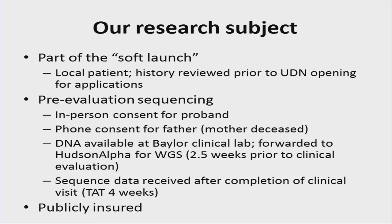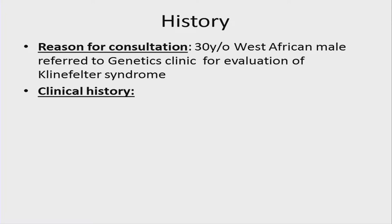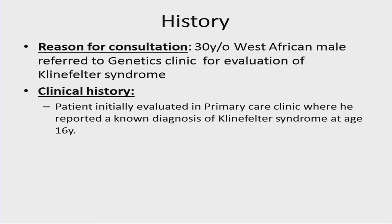Because of the nature of the phenotype, we decided to do whole genome sequencing, primarily because of the potential to pick up structural and copy number variations in the genomic data. This was sent two and a half weeks prior to the clinical evaluation to Hudson Alpha. The data was received with about a four-week turnaround time. The patient was publicly insured, so there were challenges with getting genetic testing in that context.